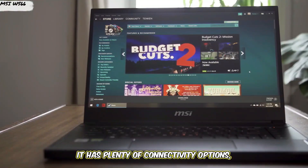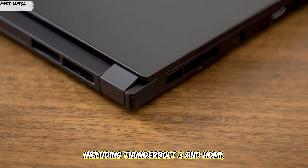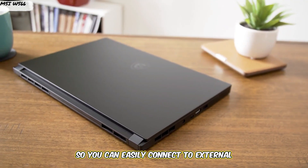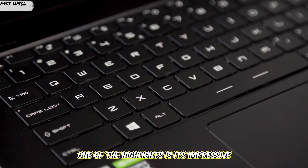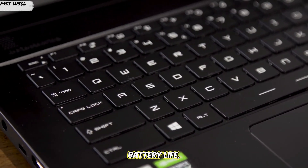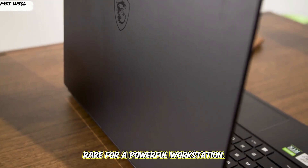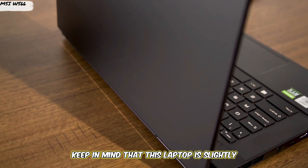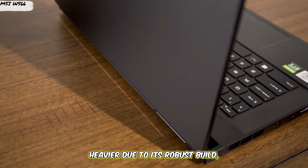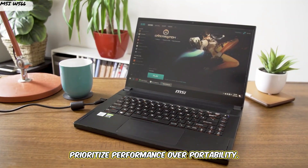The WS66 is also known for its durability, with a sturdy build that can handle the rigors of daily use. It has plenty of connectivity options, including Thunderbolt 3 and HDMI, so you can easily connect to external monitors or other peripherals. One of the highlights is its impressive battery life, which lasts up to 10 hours on a single charge — rare for a powerful workstation. However, keep in mind that this laptop is slightly heavier due to its robust build, so it's better suited for users who prioritize performance over portability.